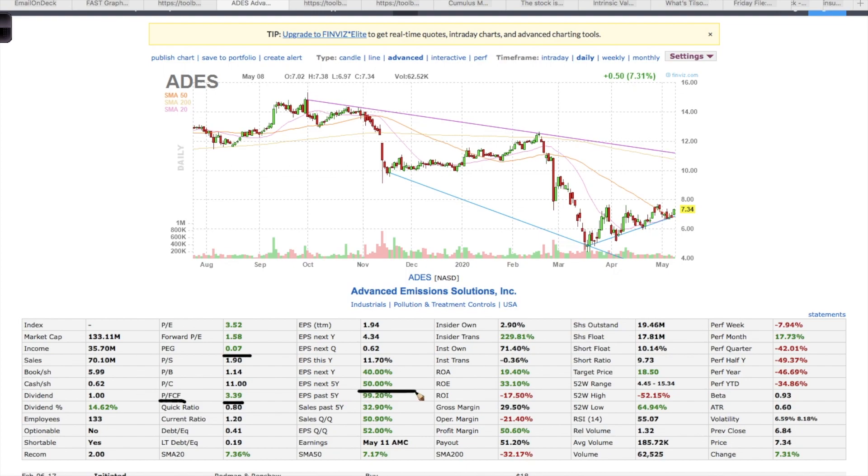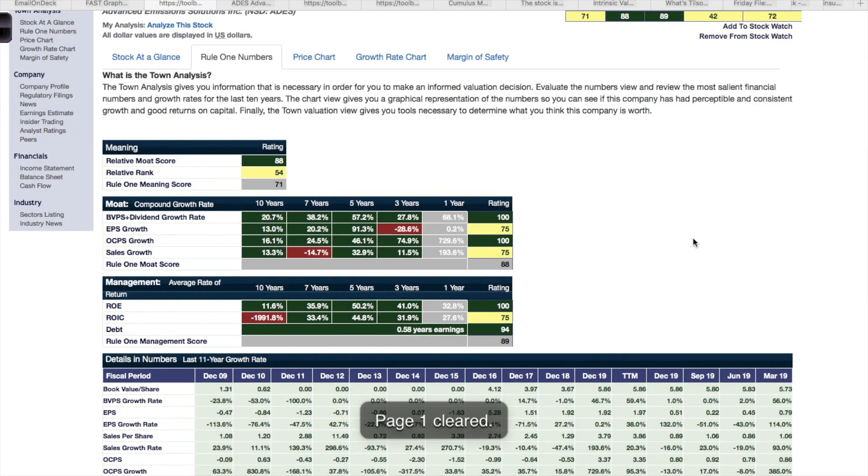This company is expected to grow earnings at 50 percent a year, which is insanely fast. They pay a 14 percent dividend which, from what I've seen, will not be cut — the earnings they're bringing in support the dividend, as the payout ratio is only 50 percent and earnings are expected to increase. So this dividend is relatively safe and probably won't be cut. They also have modest levels of debt, and this looks like an all-around solid company that started becoming profitable a few years ago and is now growing earnings rapidly.